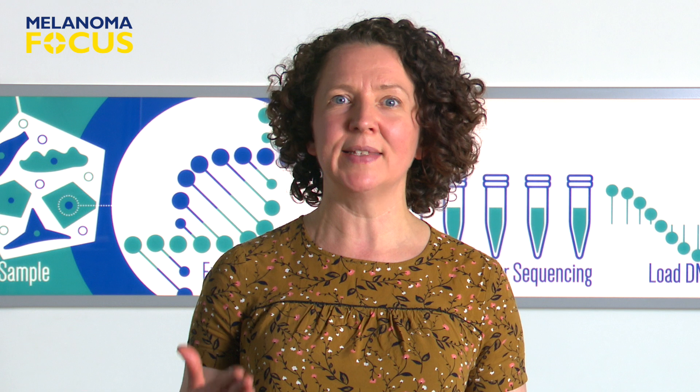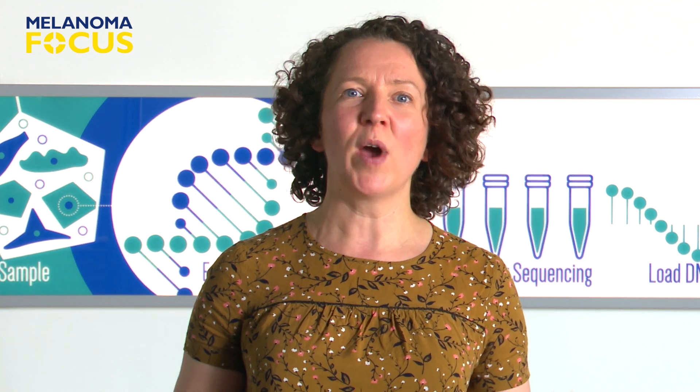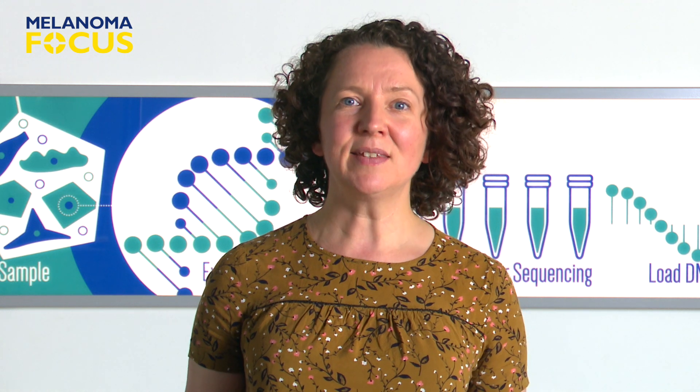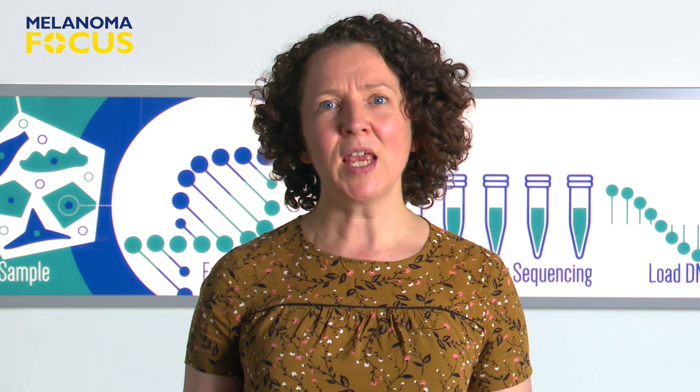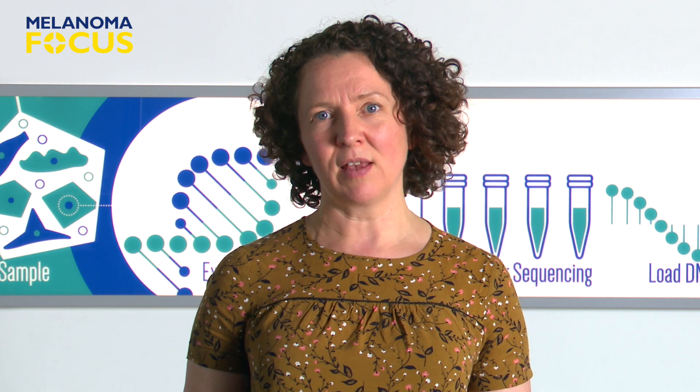From there, the T cells will hopefully find their way into any melanoma tumors in the patient's body. And because they have been given so much encouragement away from the unhelpful, suppressing white blood cells, the T cells put back are hopefully strong and resilient and able to overwhelm the cancer cells' defences.